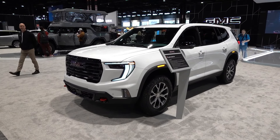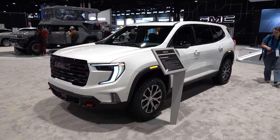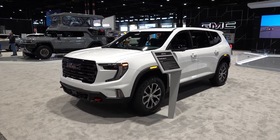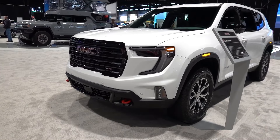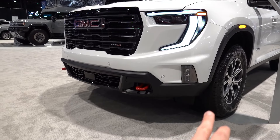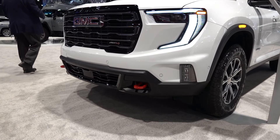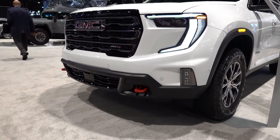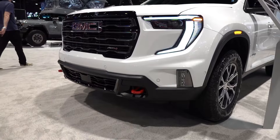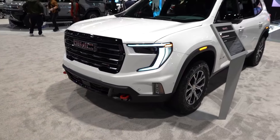The Acadia AT4 in front of us is finished in a somewhat white exterior with the unique AT4-specific interior, which is a black and brown two-tone leather option. Starting at the front end of every Acadia for this next generation, you will find LED projector headlights, daytime running lights, and turn signals. There are also fog lights found on the corners of every vehicle, as well as front and rear parking sensors as part of some of the optional equipment group. In terms of the AT4 and some of its off-road gear, you will find the front red recovery hooks, which certainly stand out among some of the other black accents.